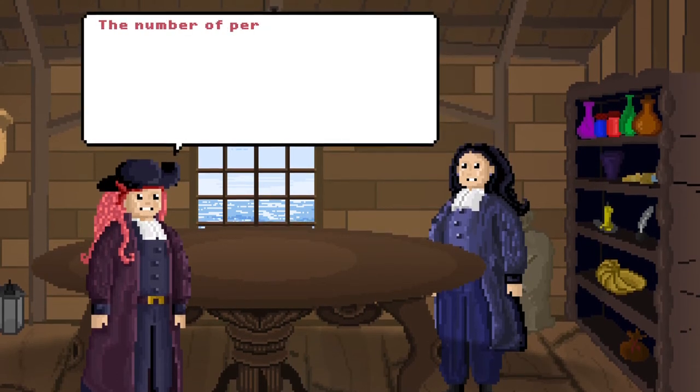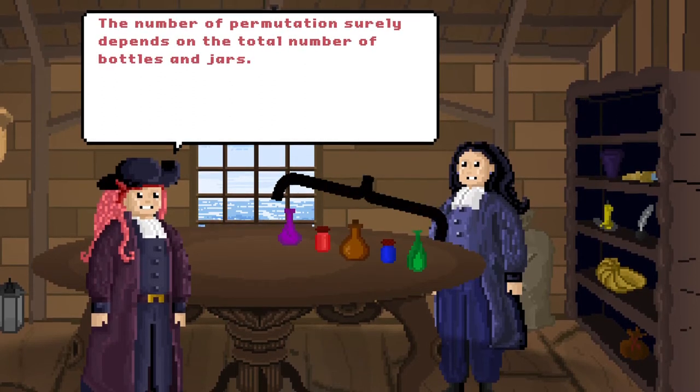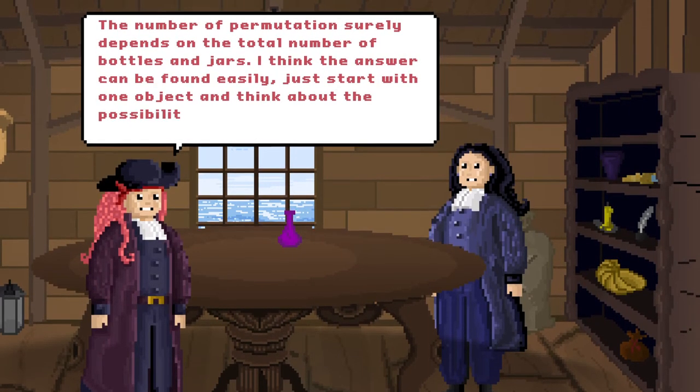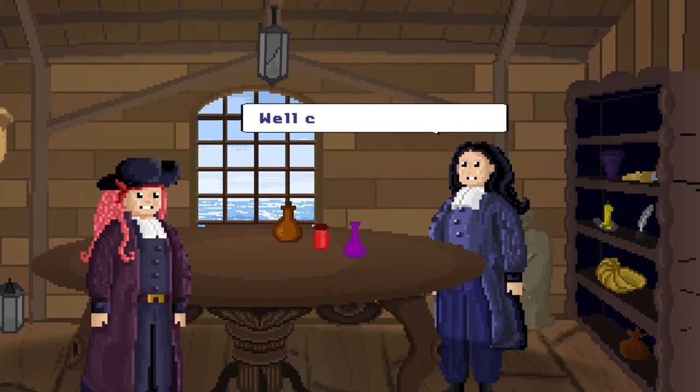The number of permutations surely depends on the total number of bottles and jars. I think the answer can be found easily. Just start with one object and think about the possibilities to add the second one, and so on. Well combined, Captain!